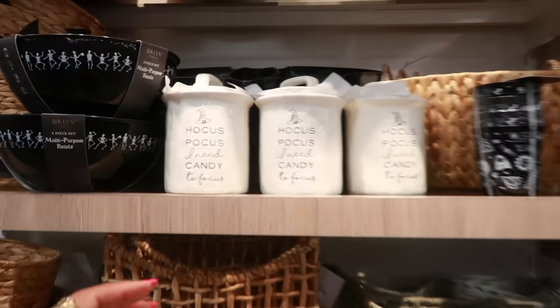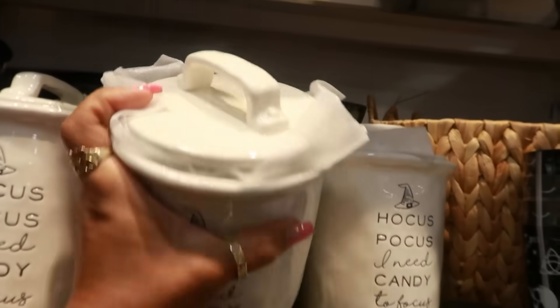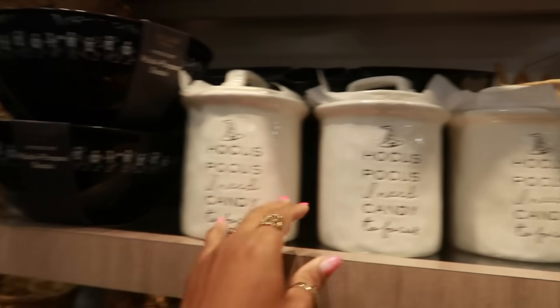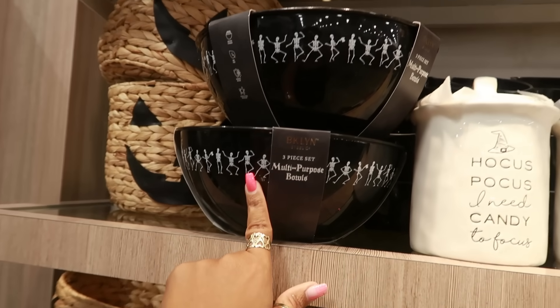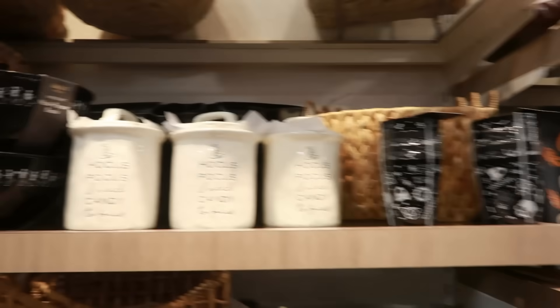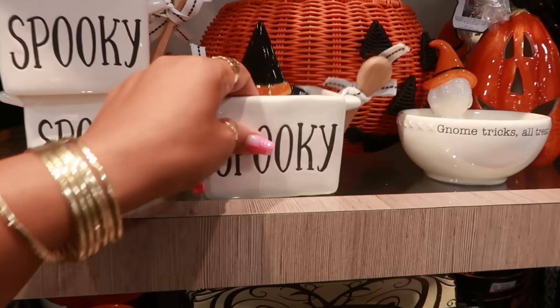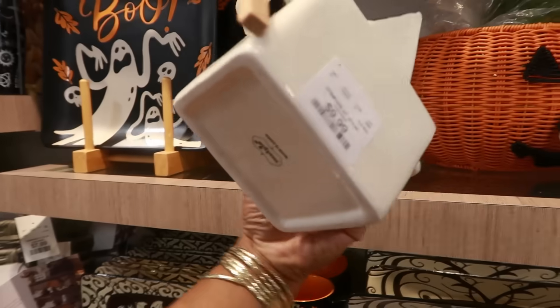Look at this — Hocus Pocus. 'I need candy to focus' with the little lid. $12.99. These bowls — you get a three piece set. Oh, I like that. $10.